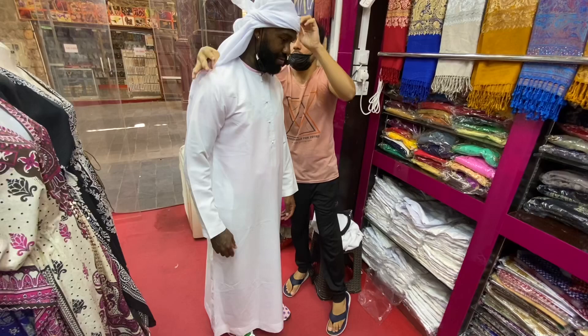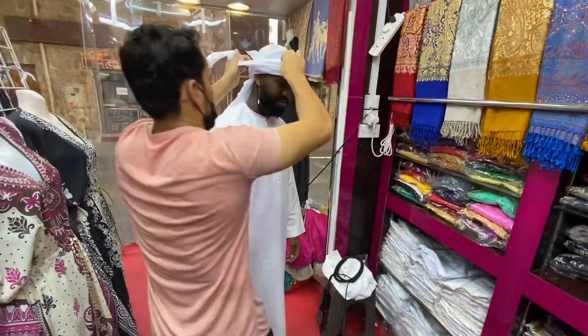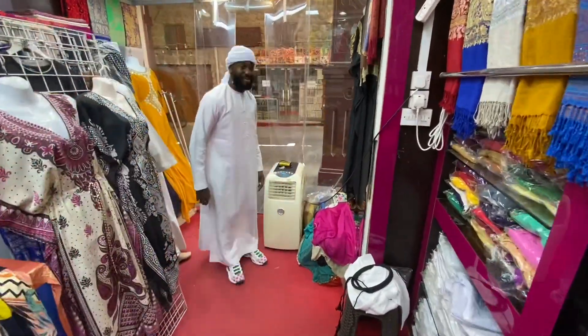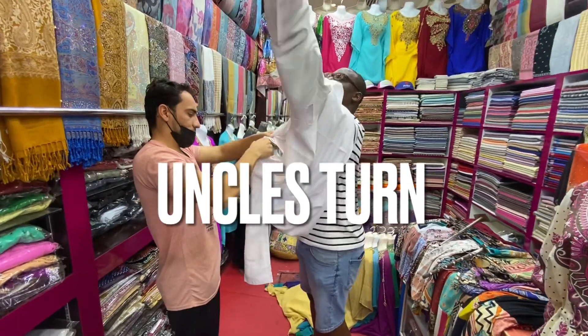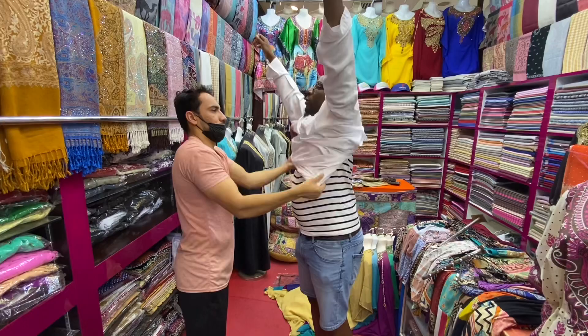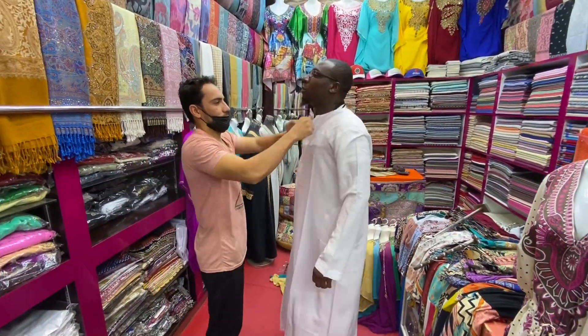Today you'll see a lot of Emiratis wearing ghutras in red, white, and very different checkered patterns, inspired by the styling in neighboring countries such as Saudi Arabia. The ghutra is held in place by an agal, a black cord that wraps around the head. But in this video you won't really see that — but if you continue to watch, you'll see my uncle get his whole fit on from start to finish.